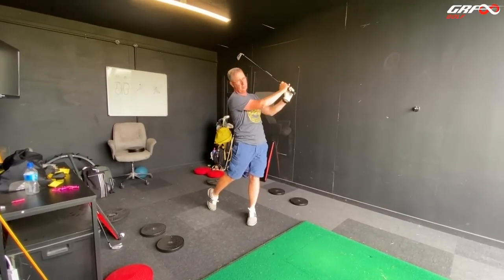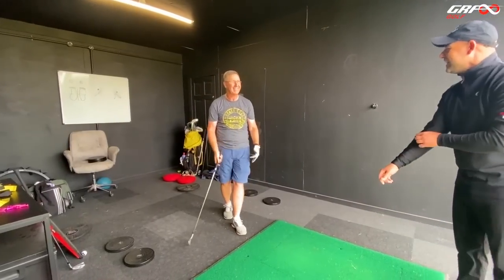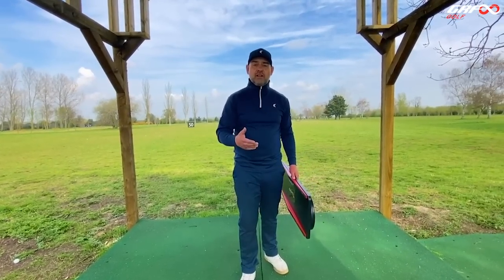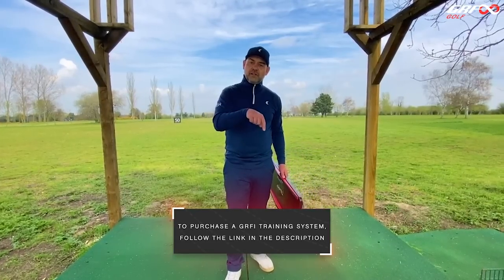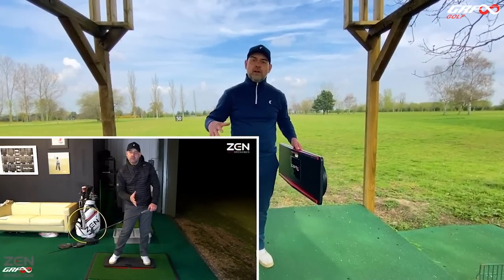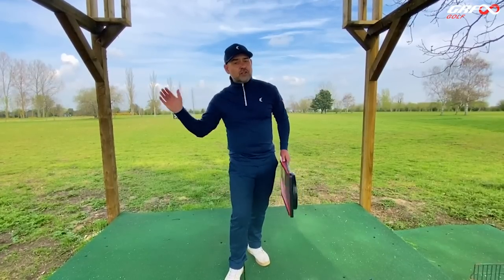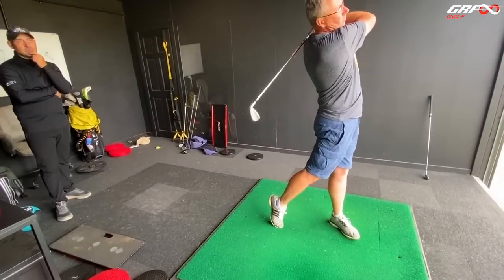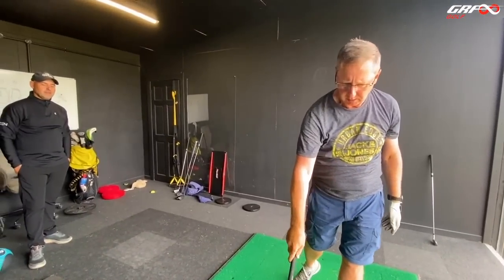How are you? Does it feel different? Yeah — probably feels like you're not going to hit a golf ball. Well you're going to be surprised. If you love the coaching and want to experience the effects of the training that you see with our pupils, you can purchase the GRFI system by following the link in the video description — you'll get all the equipment and a two-hour download covering all the fundamentals. What a shot — different, isn't it? Yeah, that felt more compressed and solid.